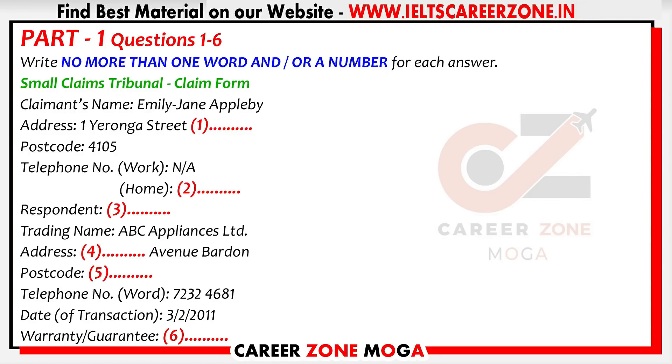I've looked it up on the internet, and it's ABC Appliances Limited. Good. If we don't get this part absolutely right, you won't have a legal claim. And their registered address? Yes, I've got that written down here. Just a minute. It's 17 Brown Avenue. That's in Barden, isn't it? My wife bought a vacuum cleaner there last month. Yes, Barden. Have you got the postcode for Barden? It's really similar to mine. Four zero six five. And what's the telephone number for ABC Appliances? Seven two three two four six eight one.